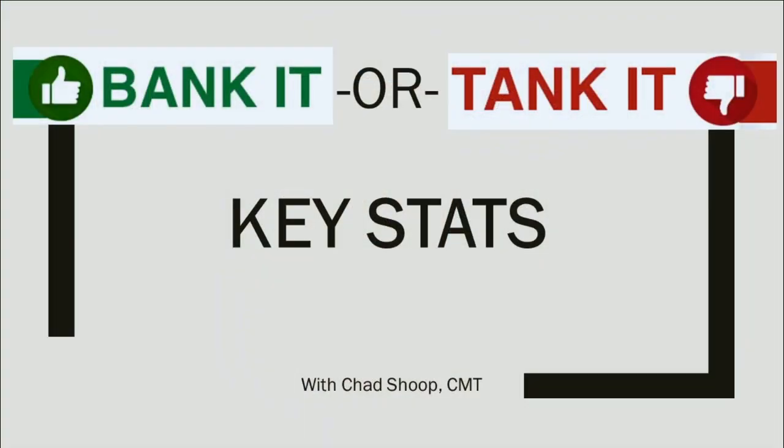With Cree today, we're going to start with the fundamentals because we want to take a look at how this transition from lighting products and LEDs over to the high-tech semiconductor industry is playing out. They've been riding the wave of electric vehicles and smart car technology, and that's been an extreme benefit to a smaller-cap stock in the semiconductor sector like Cree. We want to see how that's playing out in their fundamentals.